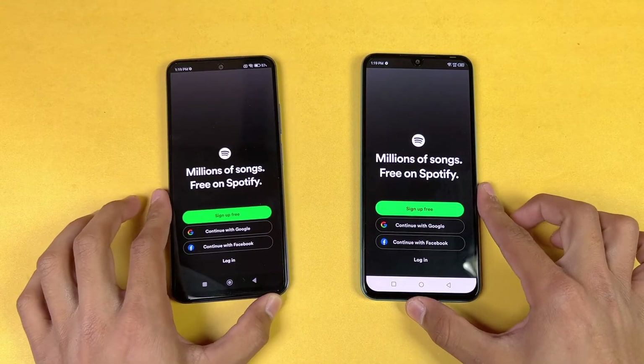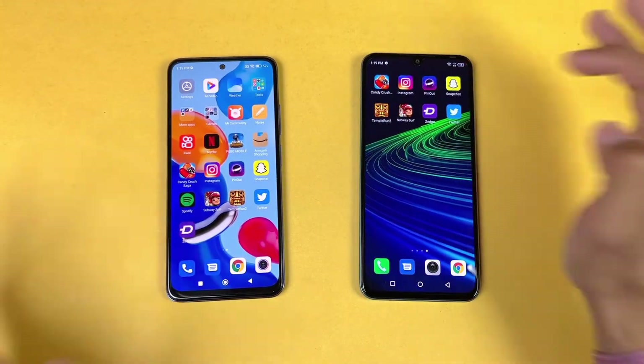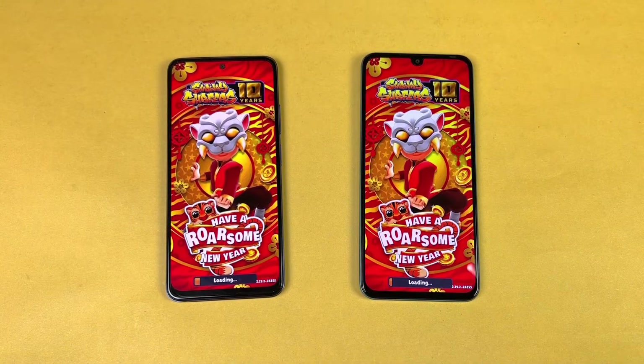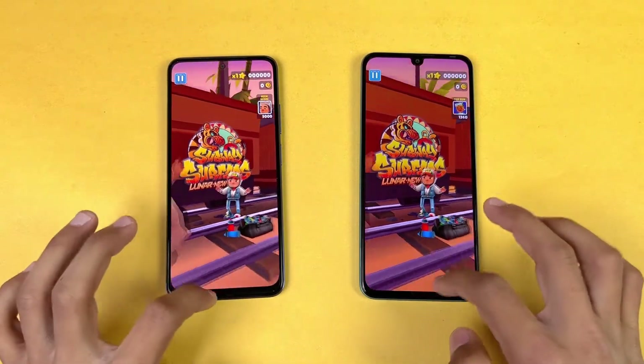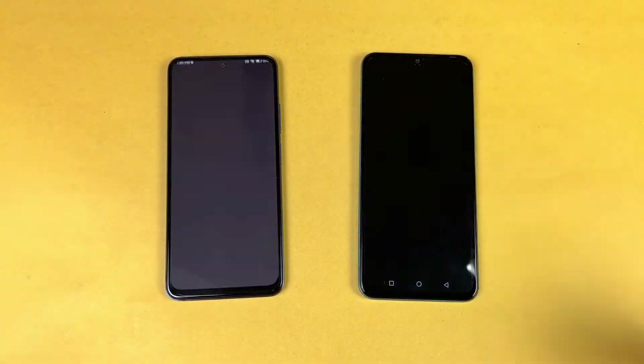Spotify is very similar on both phones. Opening Subway Surfers, the Redmi Note 11 is performing a little faster in-game, with the Infinix Note 11 right behind — but this time the difference is larger compared to before. The Redmi Note 11 is clearly faster here.